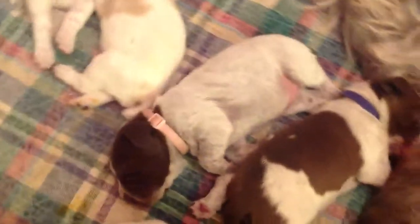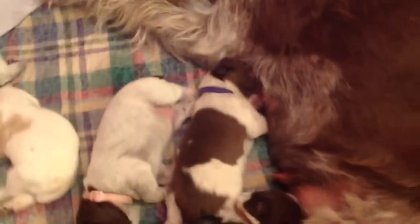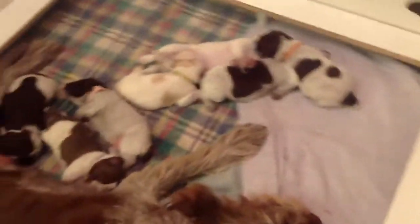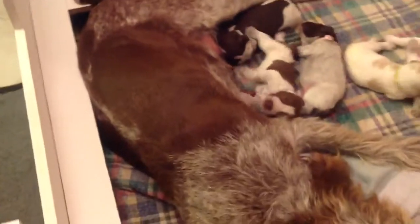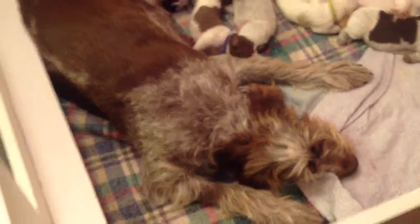Where's Missy? Oh, that's funny. I'm gonna come around the whelping box — and there's Missy. She's hanging out with mama on the pig rail.